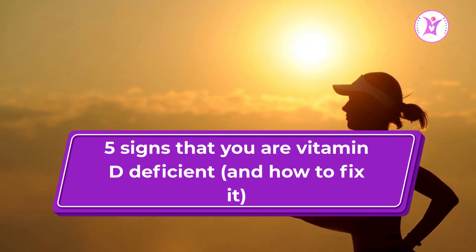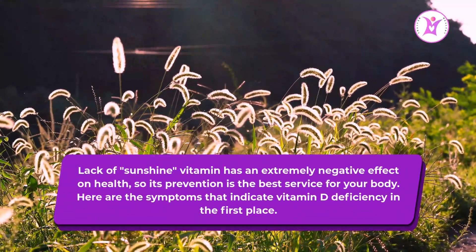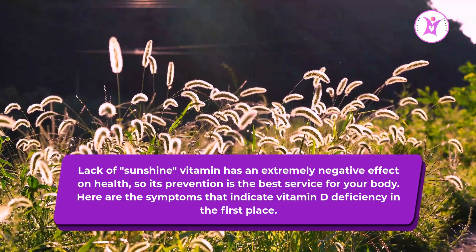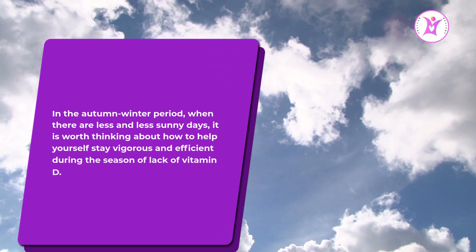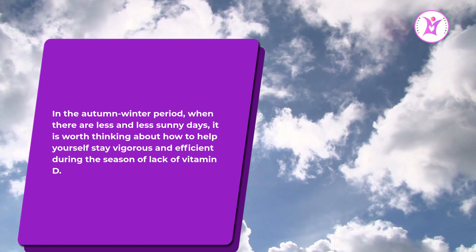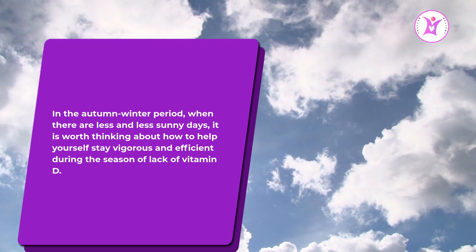Five signs that you are vitamin D deficient and how to fix it. The lack of sunshine vitamin has an extremely negative effect on health, so its prevention is the best service for your body. Here are the symptoms that indicate vitamin D deficiency. In the autumn and winter period, when there are fewer and fewer sunny days, it is worth thinking about how to help yourself stay vigorous and efficient.